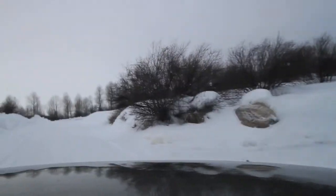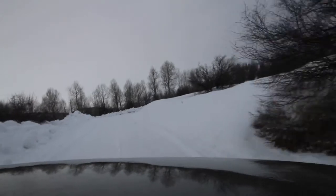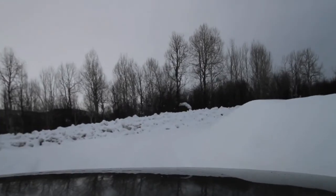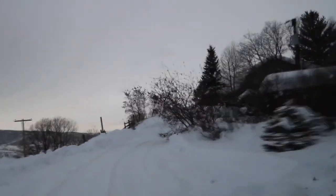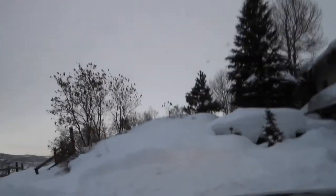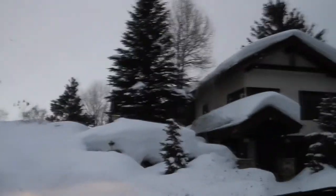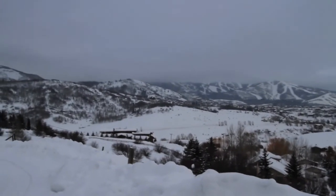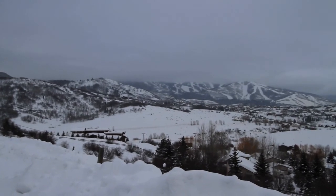We're headed up pretty much on top of this hill, and we're going to swing down. There's a small house over here on the right. As we drive up to the house here, keep in mind this is taken with a wide-angle lens — actually, I'm going to switch lenses.